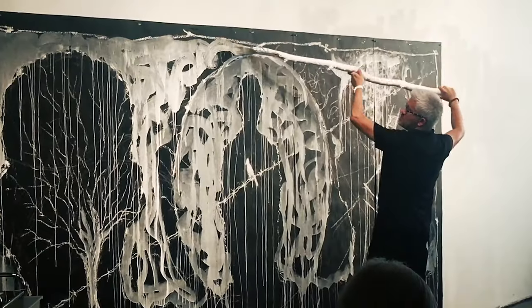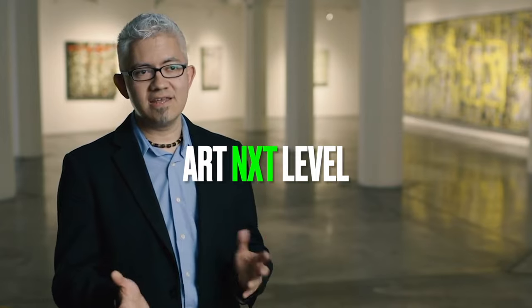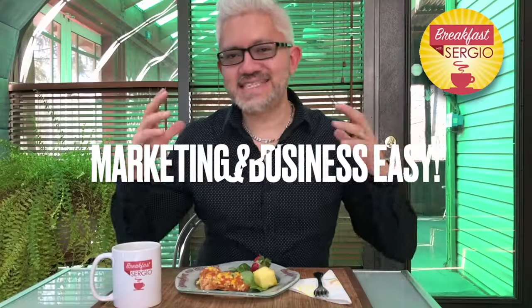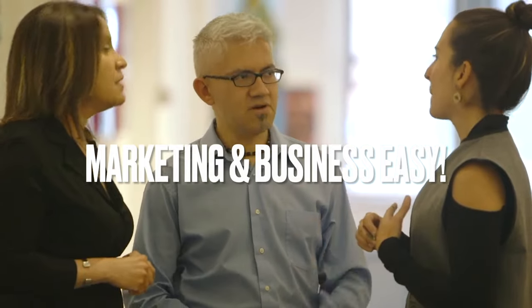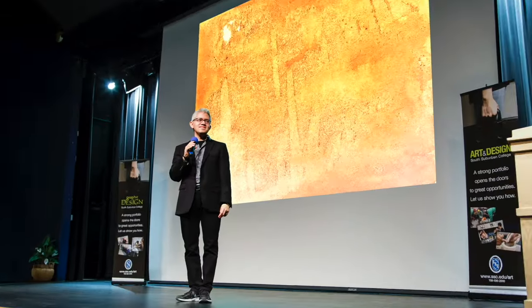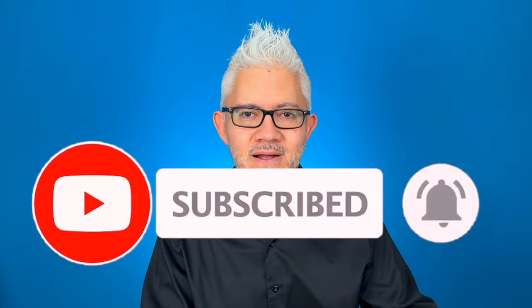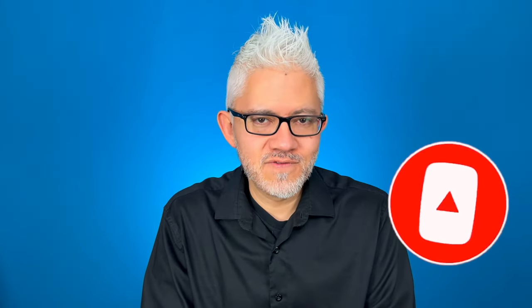My name is Sergio Gomez. I'm an artist, curator, gallery owner, author, and co-founder of the Art Next Level program. My goal with this channel is to make marketing and art business easy so that you can grow your art career, find new opportunities, sell more art, and spend more time creating in the studio. If you like that, make sure you click on the subscribe button and click on the little bell so that you receive notifications of our future videos.